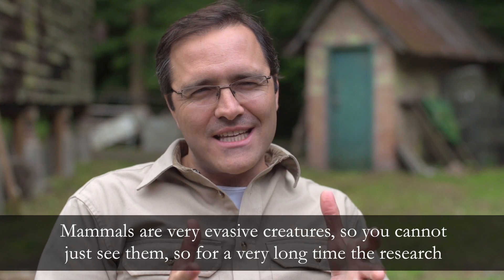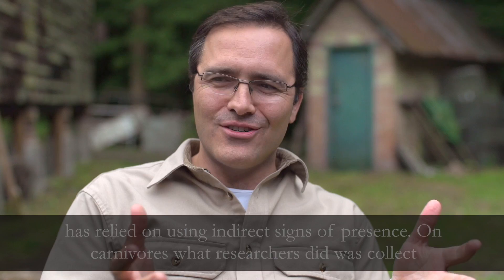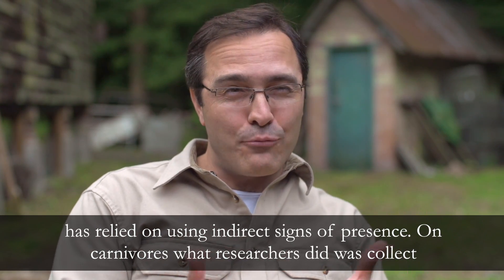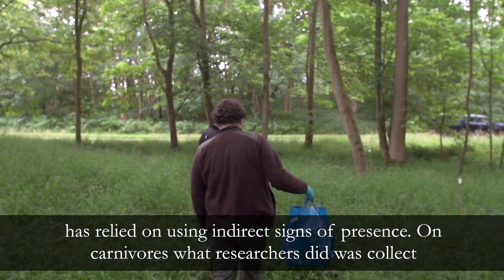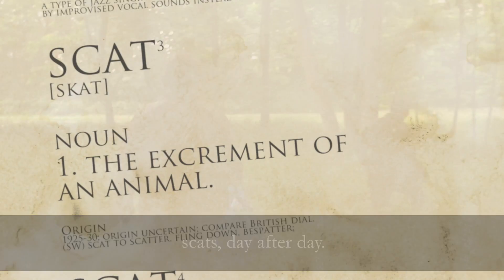Mammals are very evasive creatures, so you cannot just see them. For a very long time the research has relied on using indirect signs of presence on carnivores. What researchers did was collect scats day after day.